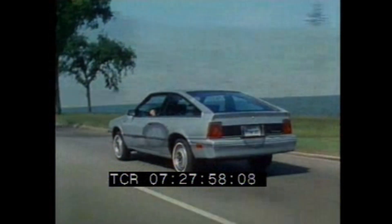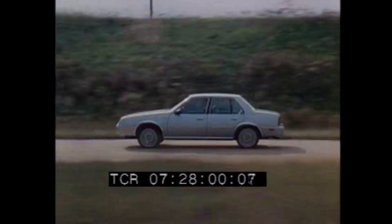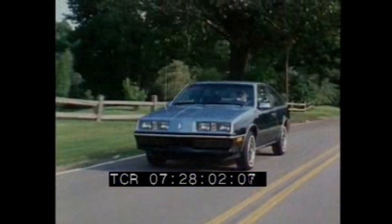Forenza — advanced automotive technology in a sporty, fun-to-drive car from Oldsmobile. Ask your salesperson for a test drive today.